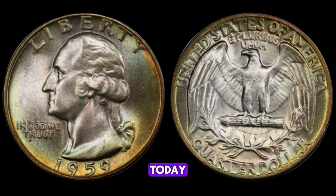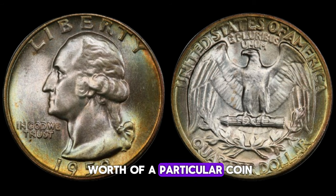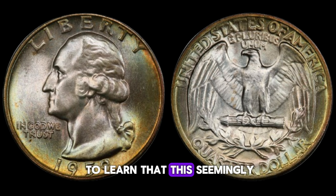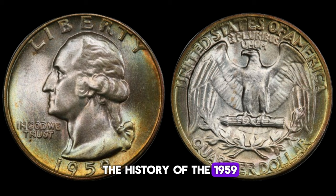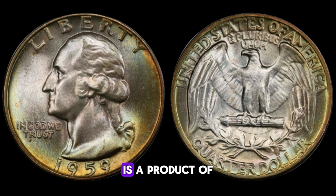Today, we're exploring the value and worth of the 1959 Washington quarter dollar. This coin, minted in Philadelphia, Denver, and San Francisco, is a product of the United States Mint. It features the iconic bust of George Washington on the obverse side and an eagle design on the reverse. Despite being a relatively common coin in terms of mintage numbers, there are certain factors that contribute to its exceptional value — one of the key factors being its condition or grade.